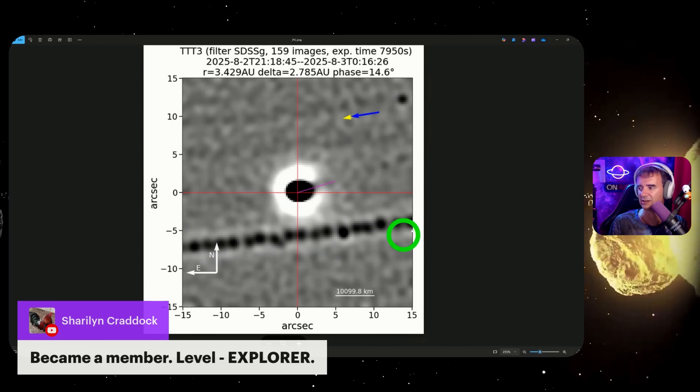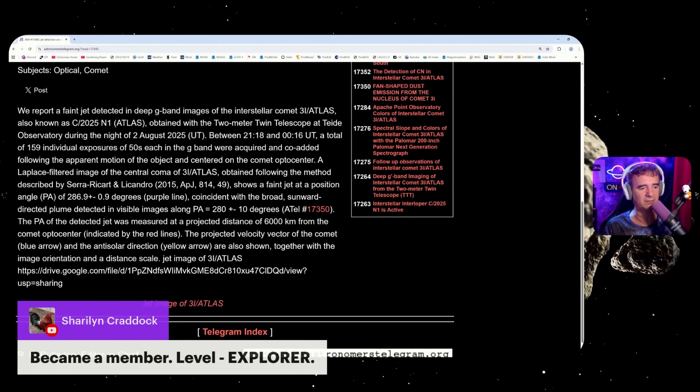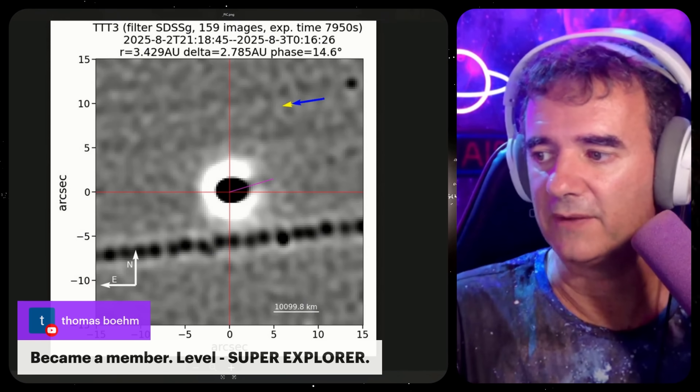What they say here: 'We reported a faint jet detected in deep g-band images of 3i/Atlas.' So they detected a jet — an anti-tail. The only thing they can find is an anti-tail. It's kind of weird because it's something like a jet; they call it a jet because it's a jet, not a tail really. It's a poof. Oftentimes I say — and I'm not a scientist, it's common sense — it's not a tail. Even the anti-tail is not a tail. This is a weird picture indeed.